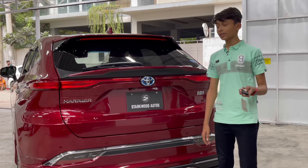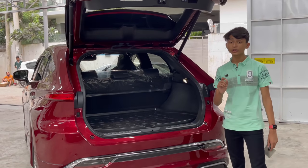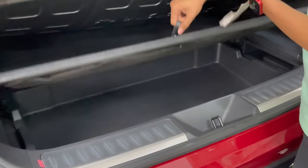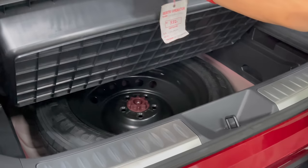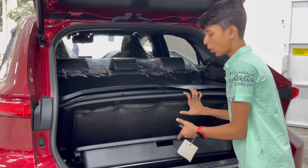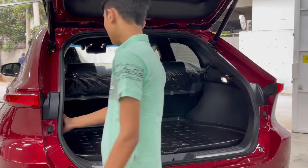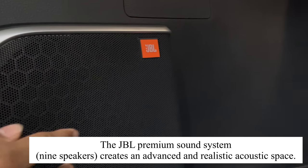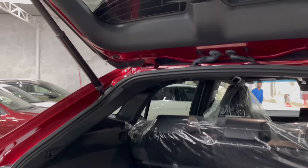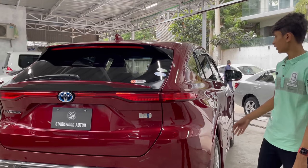Opening the boot from the key gives a power tailgate that opens automatically. The boot space is 400 liters, which is decent. The top-of-the-line Harrier has a nice padded cover and underfloor leather storage. There is an optional spare tire — many Toyota vehicles include it. You also get a scratch plate to protect the paint when loading, and this car has a JBL sound system with a rear speaker. The Model Star has added rear boot lighting as well. Notably, this 4th generation Harrier is lighter than the previous generation.